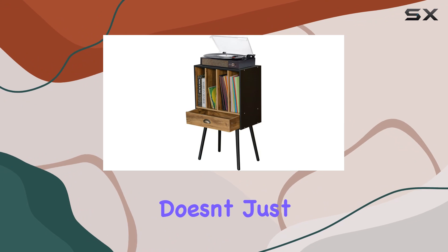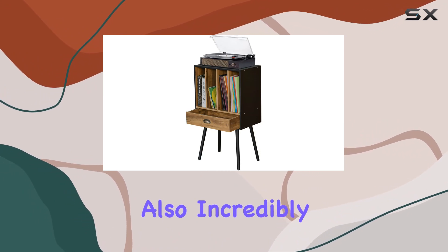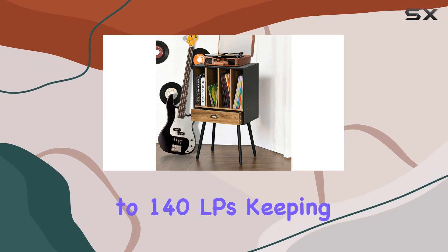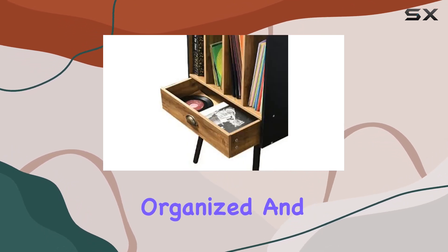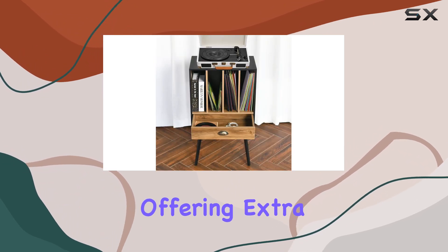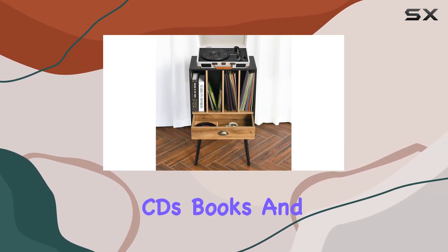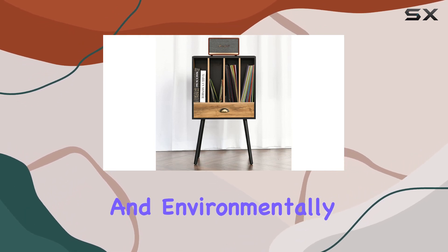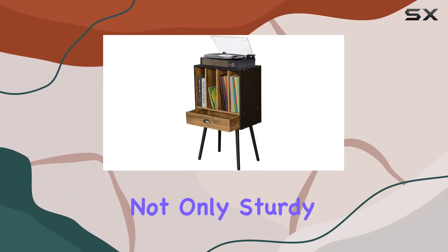This stand doesn't just look good — it's also incredibly functional. With four spacious cabinets, you can store up to 140 LPs, keeping your vinyl collection organized and easily accessible. The additional drawer is a thoughtful touch, offering extra space for albums, CDs, books, and more.